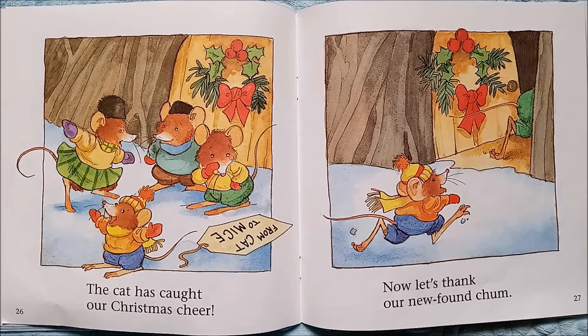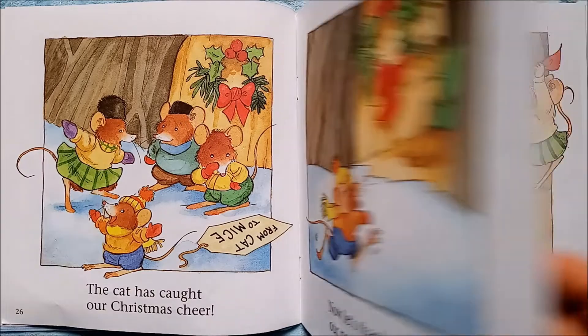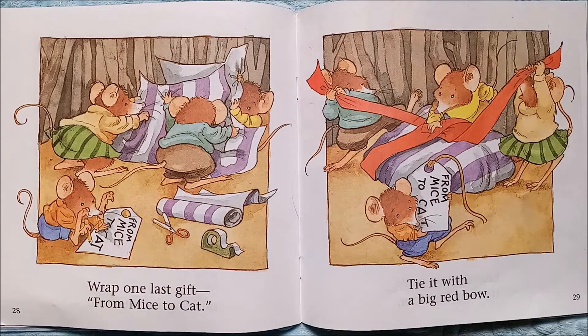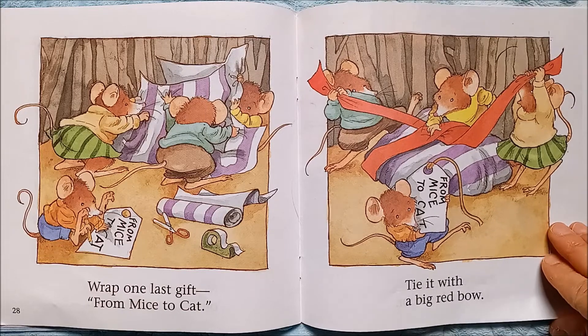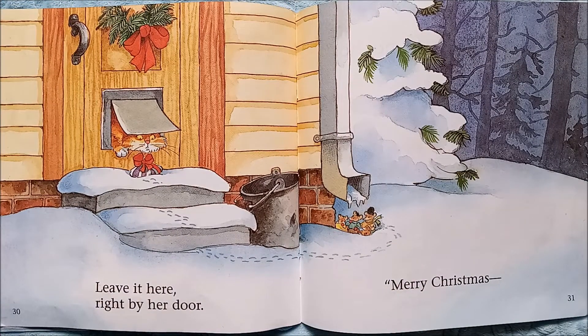The cat has caught our Christmas cheer. Now let's thank our new-found chum. They're going inside — what do you think they're going to do? Do you think they're going to give the cat a Christmas gift? Probably so — wrap one last gift from mice to cat. That is exactly what they're doing. I wonder what they gave the cat.